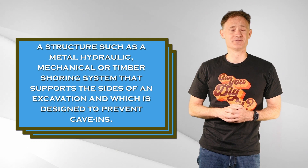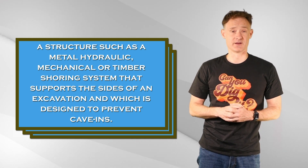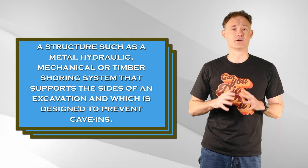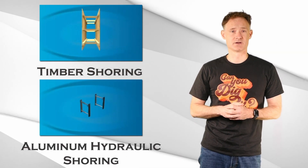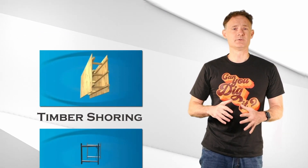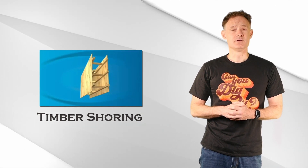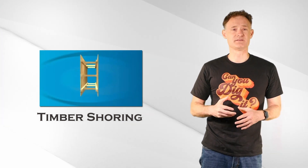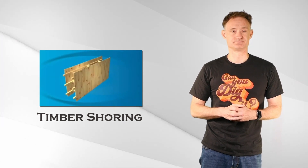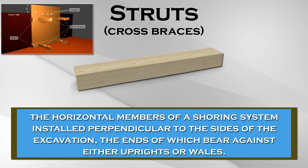Shoring is the reinforcement of the sides of an excavation to prevent collapse. There are two basic types: timber and aluminum hydraulic. Timber shoring uses wood with predetermined configurations to reinforce the sides of the excavation. Struts, also called cross braces, connect the two sides of the excavation and provide the reinforcement strength.